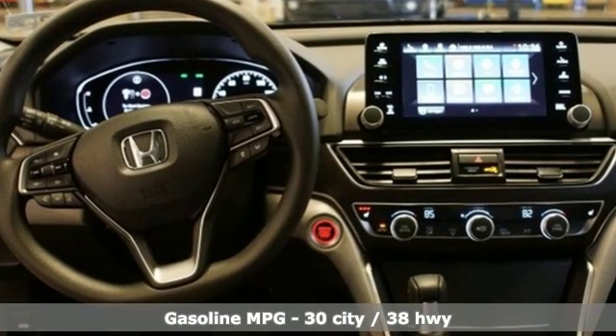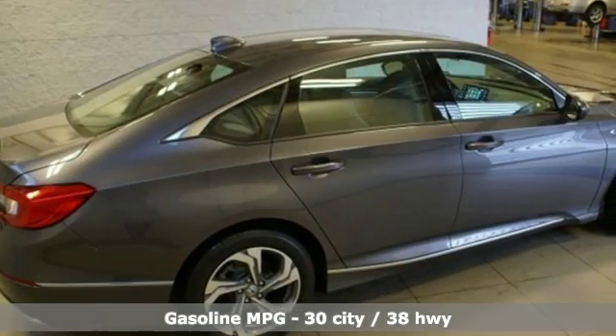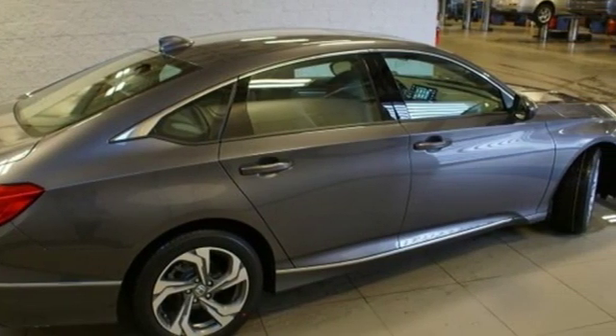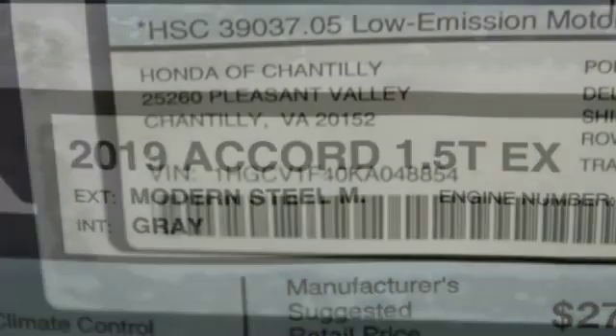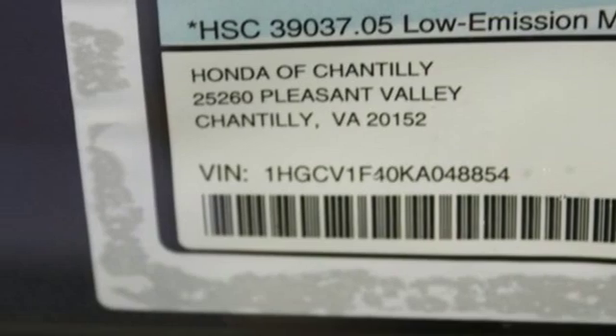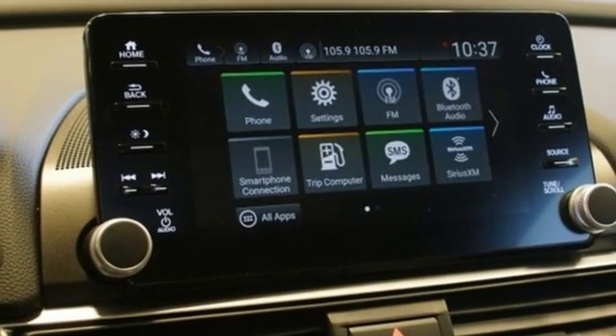Streaming audio, power heated mirrors, dual zone climate control, doors and push-button start proximity key, front heated bucket seats, continuously variable automatic transmission, power sliding and tilting sunroof, gas pressurized shocks, and turbo inline four cylinder engine.